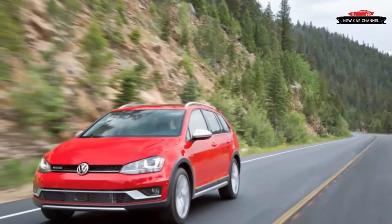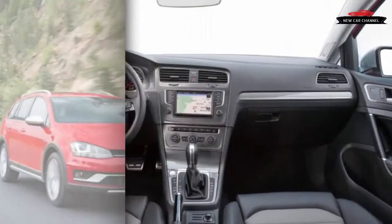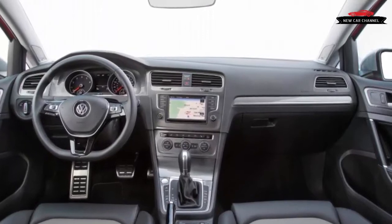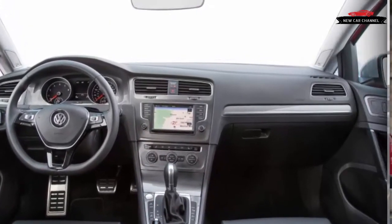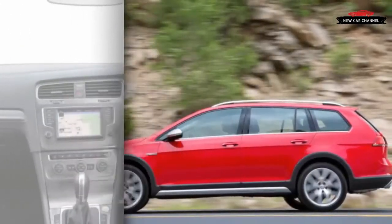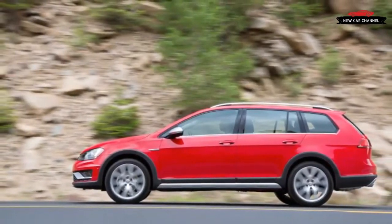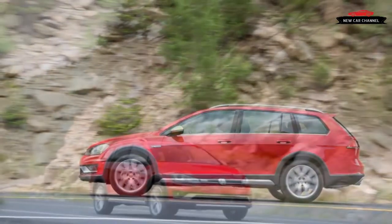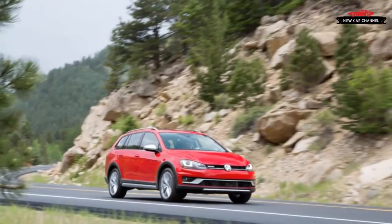So it's sort of tough to place the Alltrack, whether you're working for a marketing department or not. But while it's probably safe to say that either of the Subarus is a more rugged option than the Alltrack, there are a lot of reasons to like this new Volkswagen. First, an Audi badge wouldn't be out of place on the Alltrack — it has that refined feel, both in interior appointments and in driving dynamics.